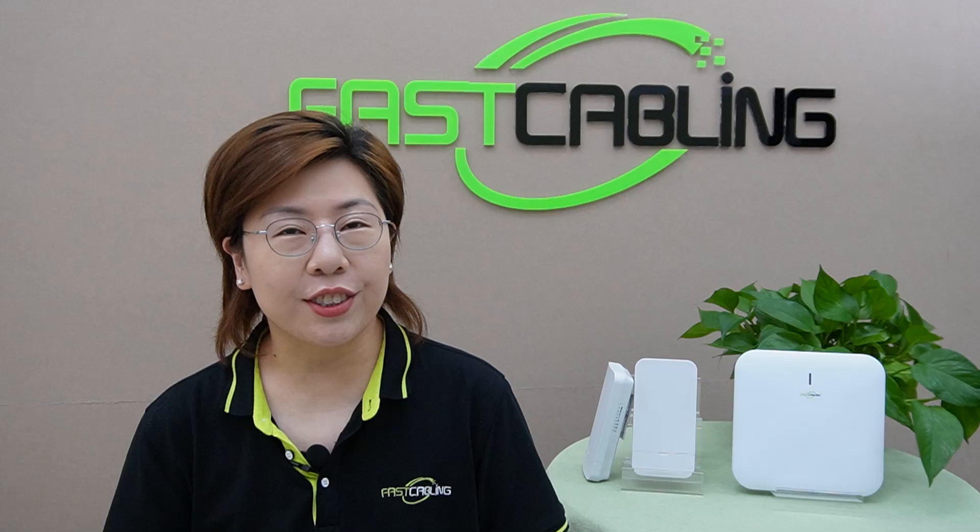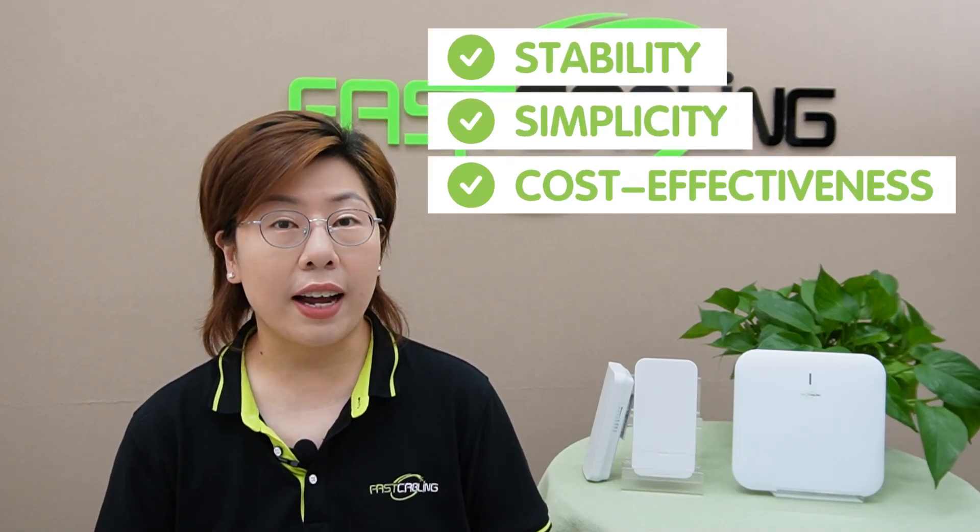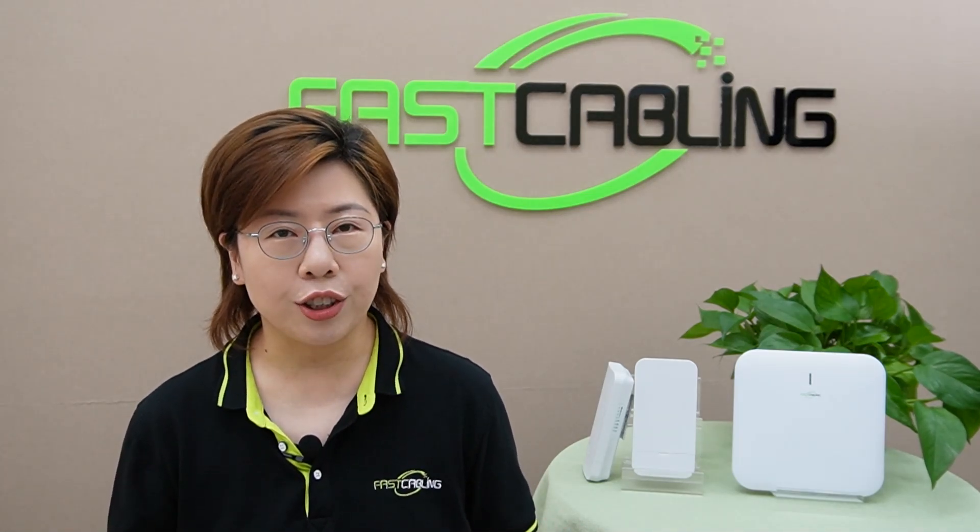Now let's dive deep into each solution, starting with traditional access points. Traditional access points are straightforward to set up. They work by connecting directly to your router via ethernet. They're fantastic for providing Wi-Fi to specific areas, but they do have their drawbacks. The biggest issue is coverage — if you have a large area to cover, you might need multiple APs, and managing them can get tricky. Plus, moving between APs can sometimes lead to connection drops. So the pros include stability, simplicity, and cost-effectiveness for a small area. However, they fall short when it comes to large-scale coverage, seamless roaming, and managing multiple devices can get cumbersome.